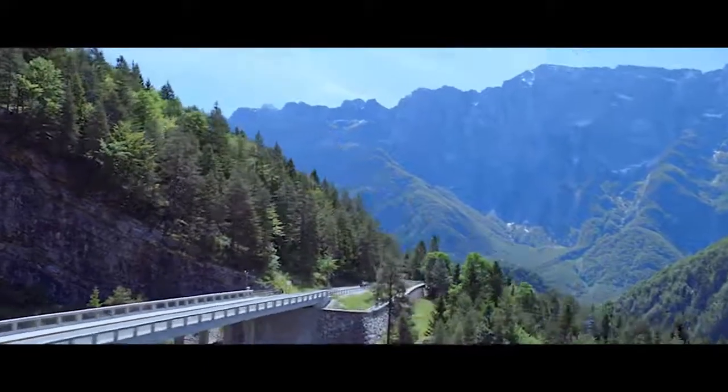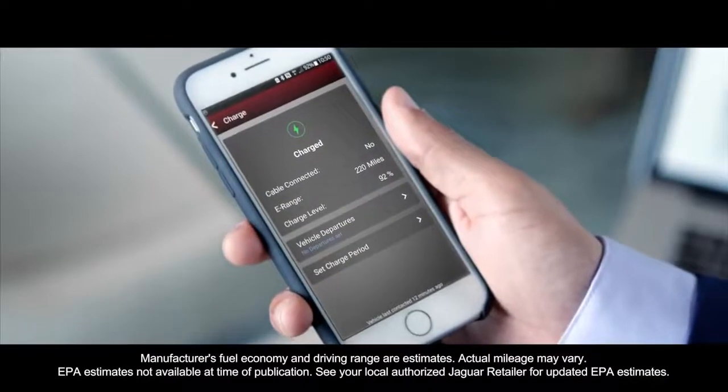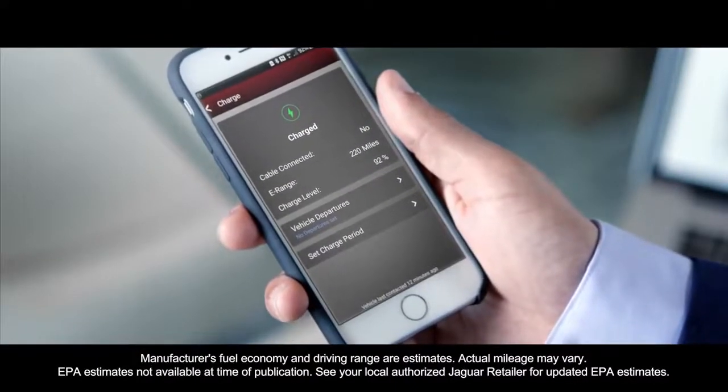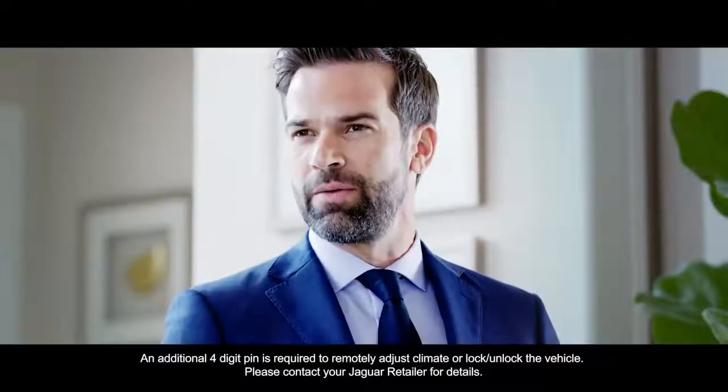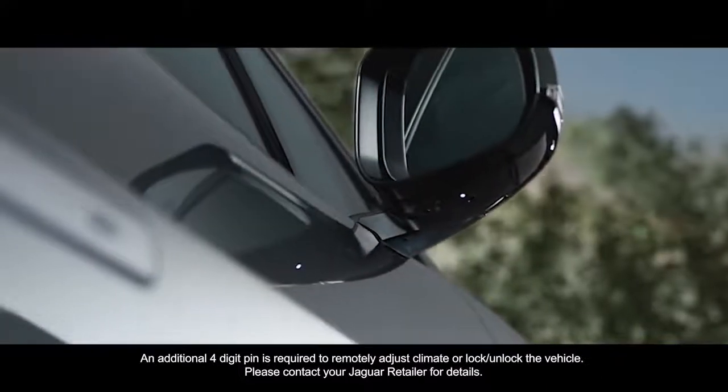Being familiar with Jaguar, I'm already a big fan of the many convenient features available through the InControl remote app. But with the Jaguar I-PACE, that's been taken to a whole new level. From the comfort of my home or from wherever I am, I can check on things like battery level, charging rate and estimated range. And the magic continues — Alexa, ask Jaguar to unlock my car. Your car is unlocked.